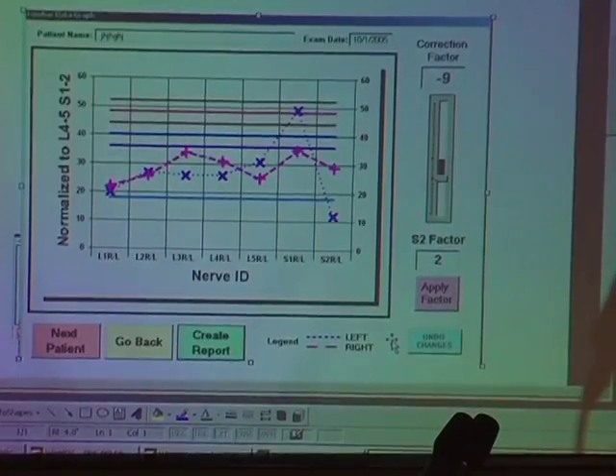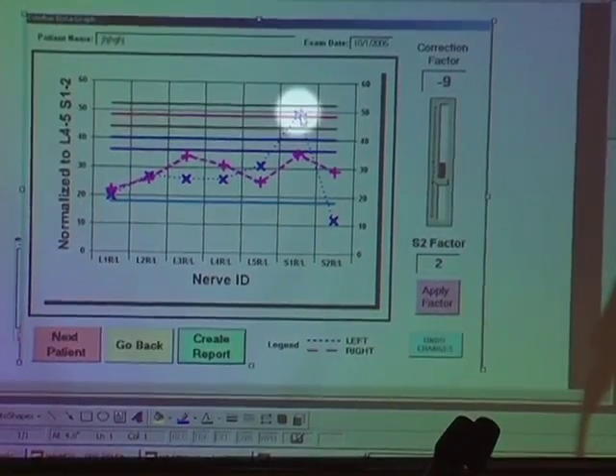The biggest thing I've noticed about how this machine has helped and made a difference in my practice is determining if and when it's appropriate to do the injection medication, and what level it's most appropriate to do. Especially in cases where the patient comes in with symptomatology on one side, but the exam lights up a nerve that's hot on the opposite side — you inject the opposite side of the pain, and the pain goes away, and they get better.